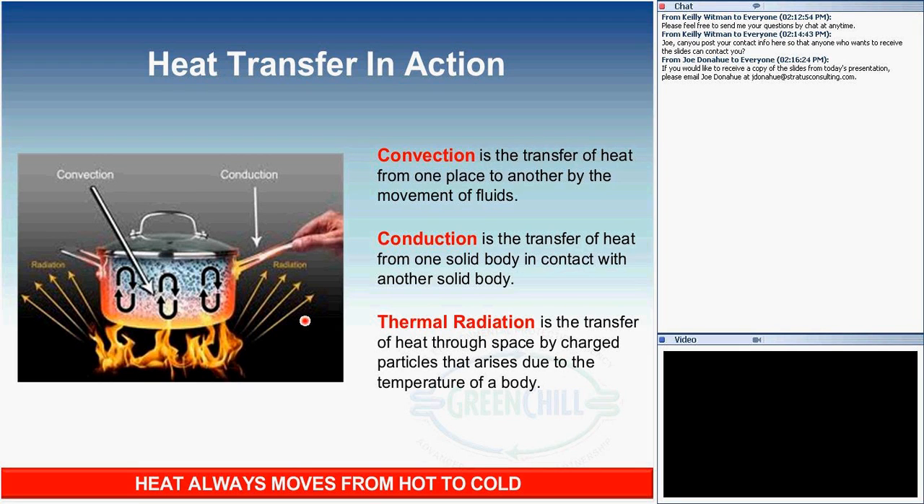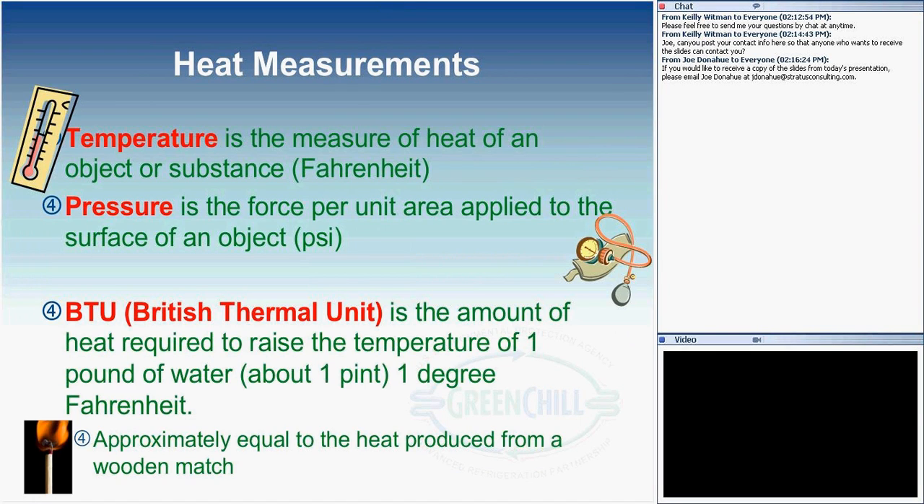A fundamental way to remember heat transfer: heat always moves from the hot source to the cold source. If as a child you stood in front of the refrigerator with the door open and your mom said you were letting all the cold air out — she was partially right, but actually you're letting heat in. That's one fundamental takeaway: heat moves from the hot source to the cold source.